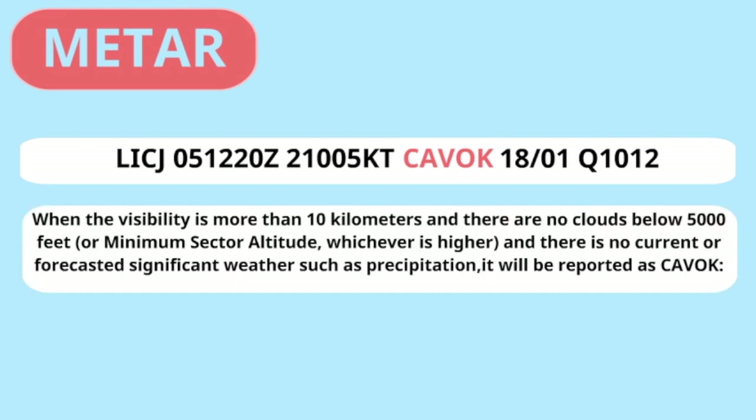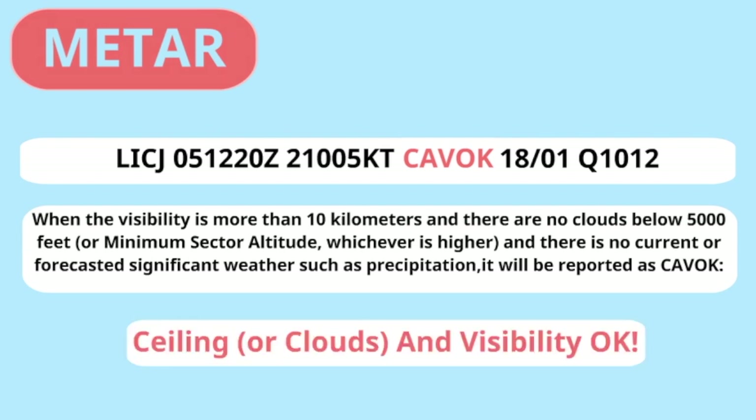Now let's have a look at the METAR of Palermo Airport. Do you recognize something different? Now no visibility and clouds are reported. When the visibility is more than 10 km and there are no clouds below 5000 feet or minimum sector altitude, whichever is higher, and there is no current or forecasted significant weather such as precipitation, it will be reported as CAVOK — Ceiling And Visibility OK.